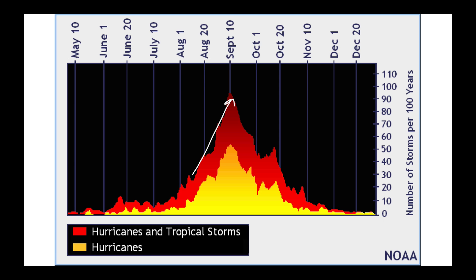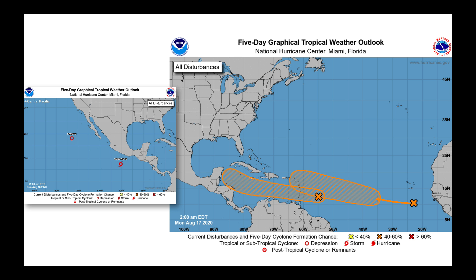We have this near-term meteorological event timed with the long-term climatological event, which basically says the tropics around the United States and the Caribbean are going to get going here. We can already see that in the eastern Pacific with Fausto and Genevieve going. And coming over to the Atlantic, we've got several areas that the National Hurricane Center is giving a 50 to 60 percent chance of developing over the coming days.